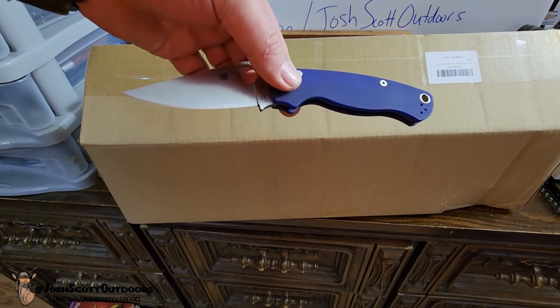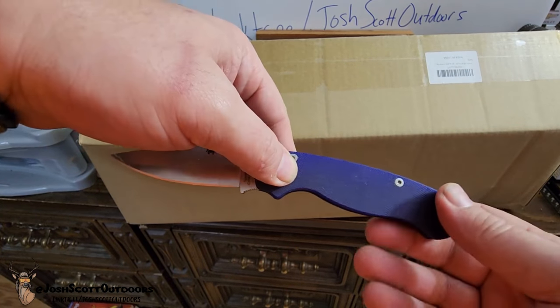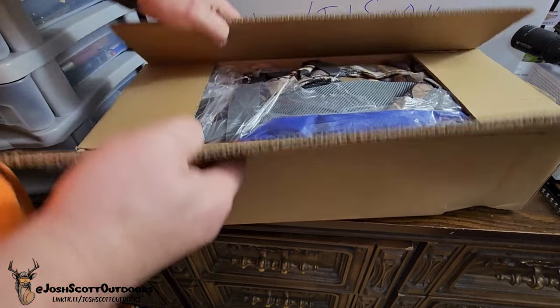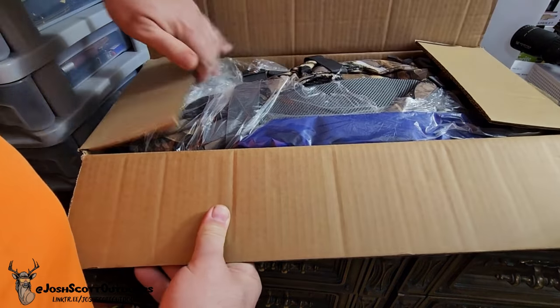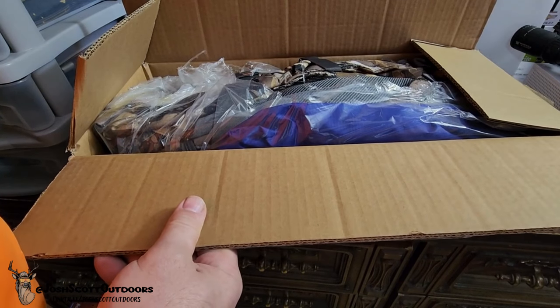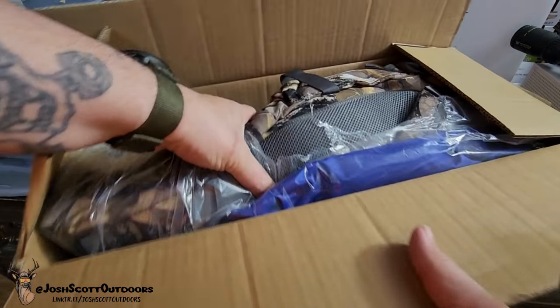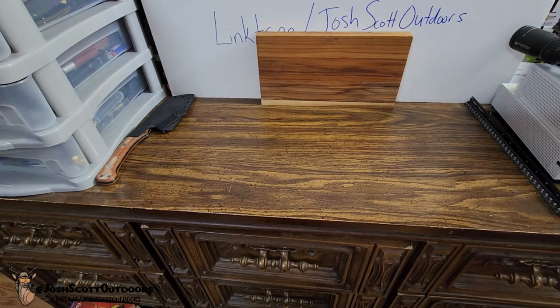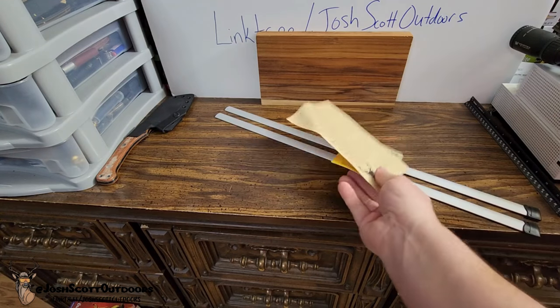We're using the old Spyderco to open everything. All right, so let's see what we got here. We'll set this down and then pull it out. All right, we got a couple things there.